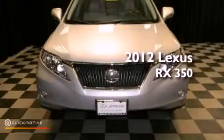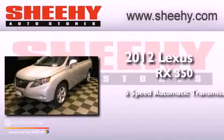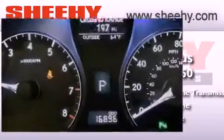This is a 2012 Lexus RX 350. This crossover has a six-speed automatic transmission, a 3.5-liter V6, and the added safety and control of all-wheel drive.